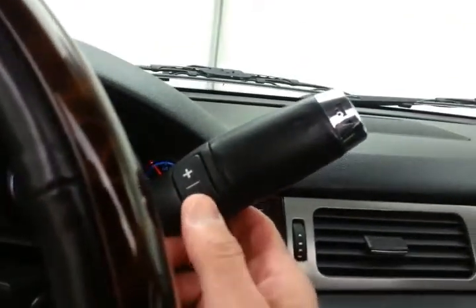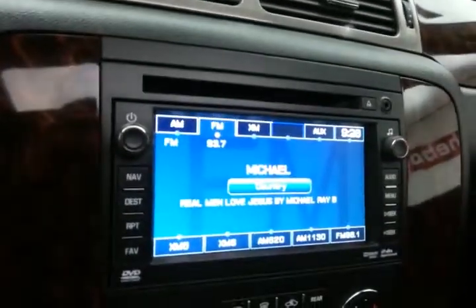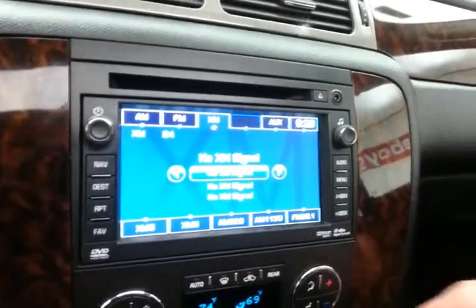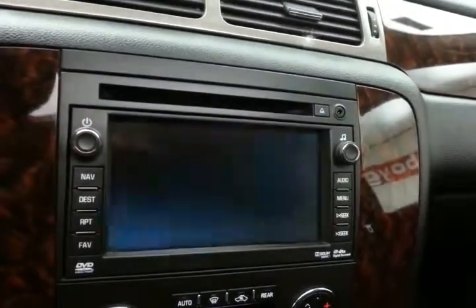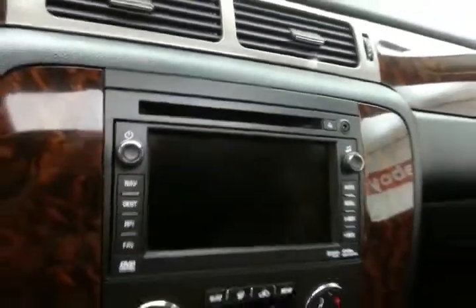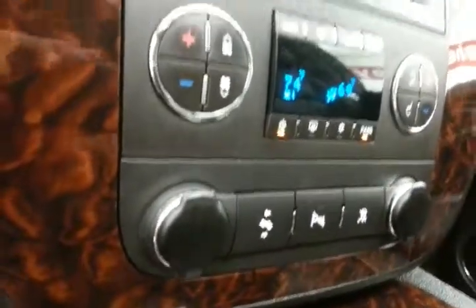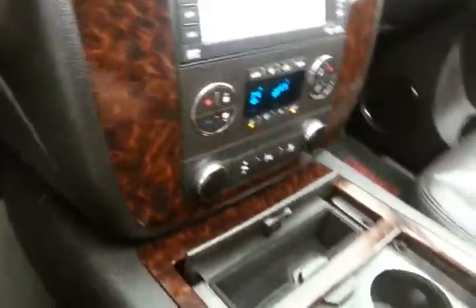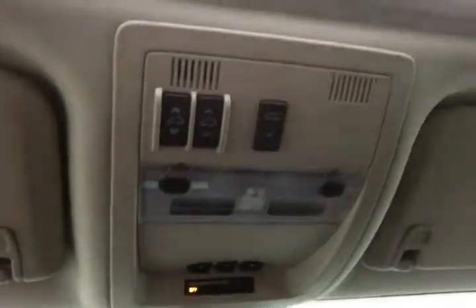6-speed automatic transmission with manual shift capability as well as tow-haul mode. Touch screen display for radio, which is also satellite radio capable, navigation to get you where you need to go, and that is of course where the backup camera display is. 3-zone temperature control — driver, passenger, and rear heat and air. Power adjustable pedals, great for shorter drivers. Lots of storage in the center console as well as the spacious glove box with all the owner's materials, overhead auto-dimming mirror, HomeLink transmitter for garage door opener, moonroof and liftgate control.